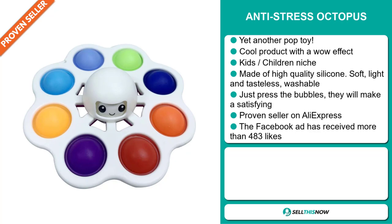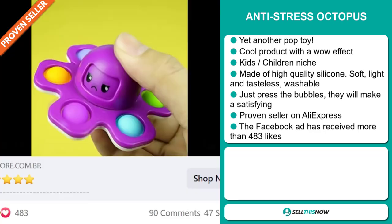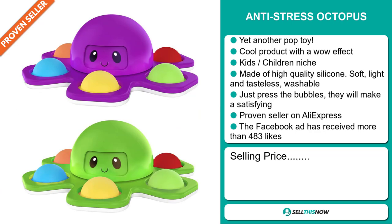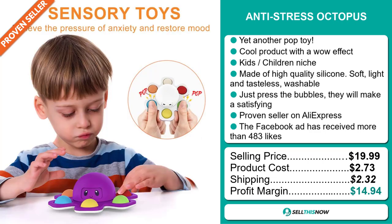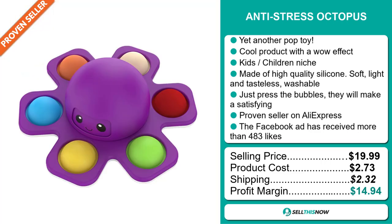It's a proven seller on AliExpress with many, many orders. The Facebook ad has received more than 483 likes. The selling price for the Anti-Stress Octopus is just under $20, whereas the product cost is only $2.73. Shipping will set you back $2.32, so you're looking at a good profit margin of $14.94. Sell this now!